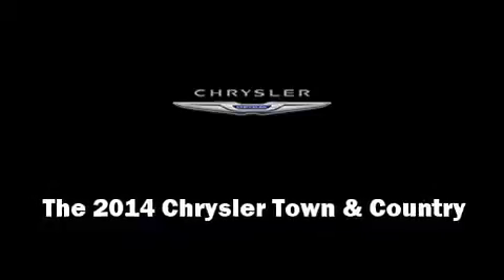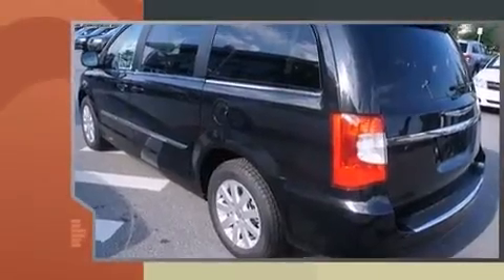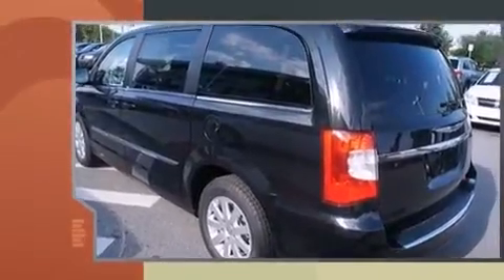The 2014 Chrysler Town & Country. Under the hood, you'll find a six-cylinder engine with more than 270 horsepower. And for added security, Dynamic Stability Control supplements the drivetrain.